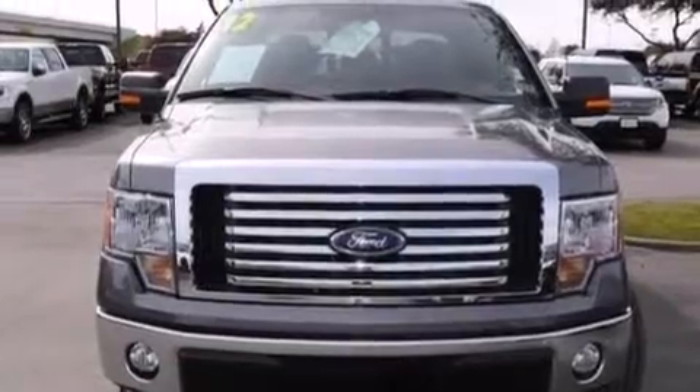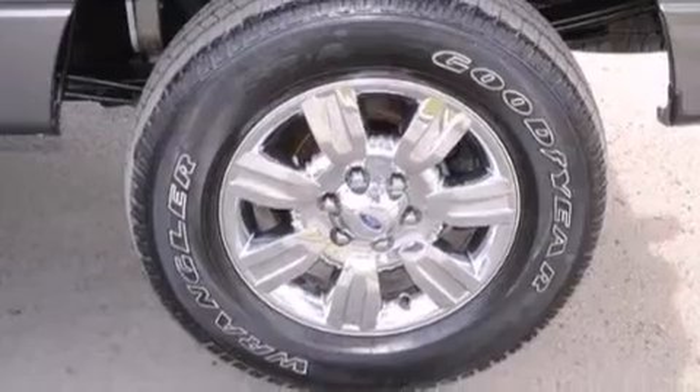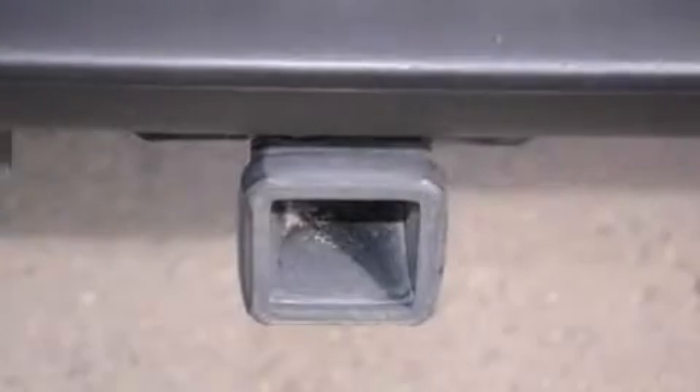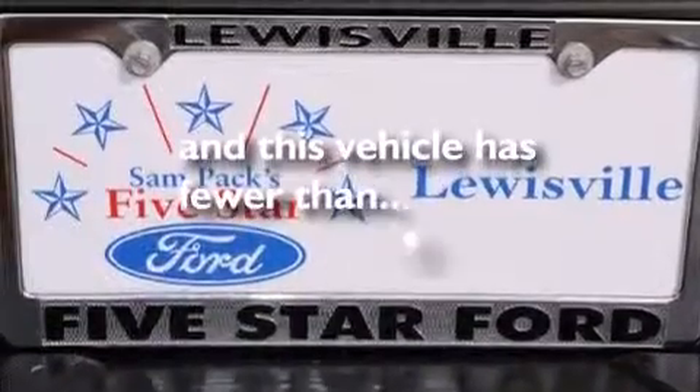The following features are also included: a low tire pressure indicator, aluminum wheels, cruise control, a CD player, front and rear floor mats, air conditioning, a pass-through rear seat, full power accessories, external temperature display, and this vehicle has fewer than 20,000 miles on the odometer.